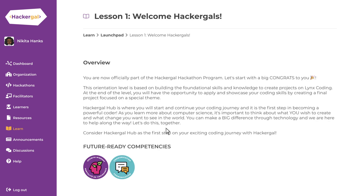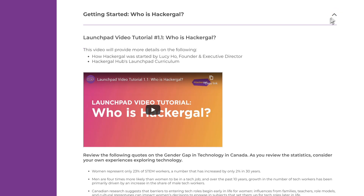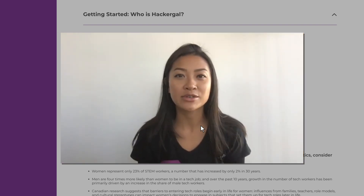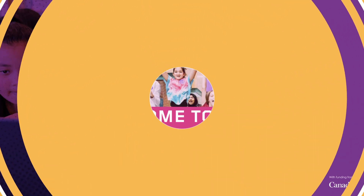Explore self-paced coding tutorials through interactive multimedia lessons and customized coding modules that highlight topics in computer science, careers in tech, role models, and the latest technology trends from industry experts.